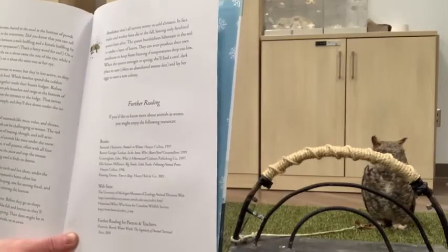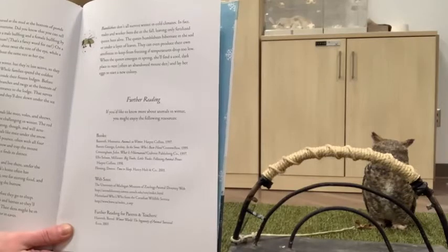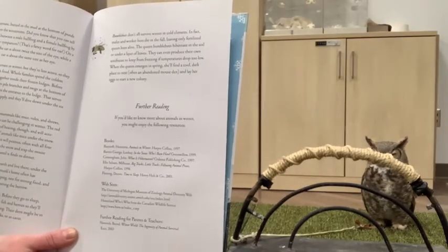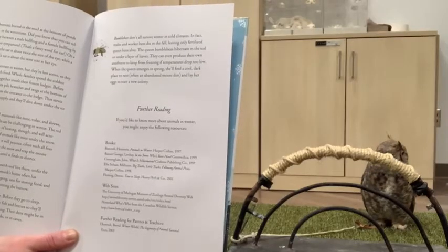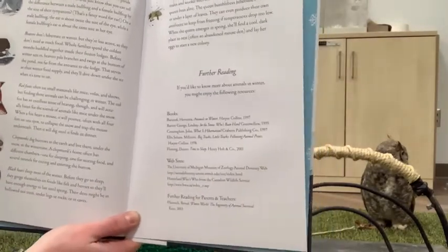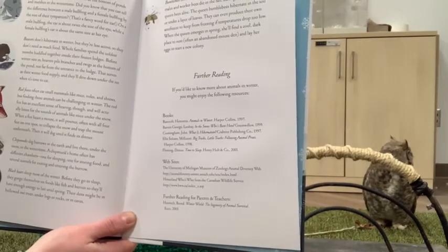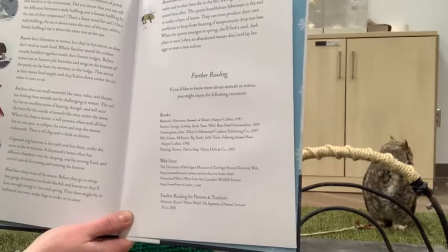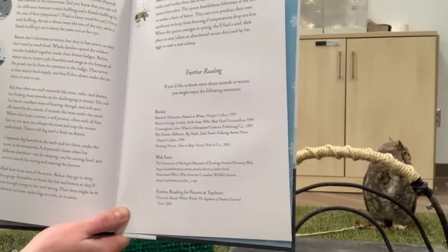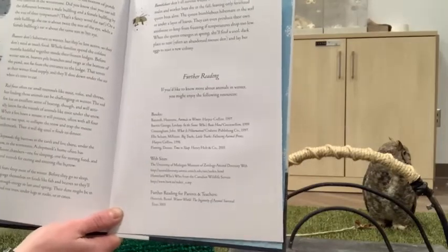Bullfrogs hibernate buried in the mud at the bottom of ponds and marshes in wintertime. Did you know you can tell the difference between a male and female bullfrog by the size of their tympanum — that's a fancy word for ear? On a male bullfrog, the ear is about twice the size of their eye, while a female bullfrog's ear is about the same size as her eye. Beavers don't hibernate in winter but are less active and don't need as much food. Whole families spend the coldest months huddled inside their frozen lodges. Before winter sets in, beavers pile branches and twigs at the bottom of the pond as their winter food supply and dive down under the ice when it's time to eat — they make their own refrigerators.